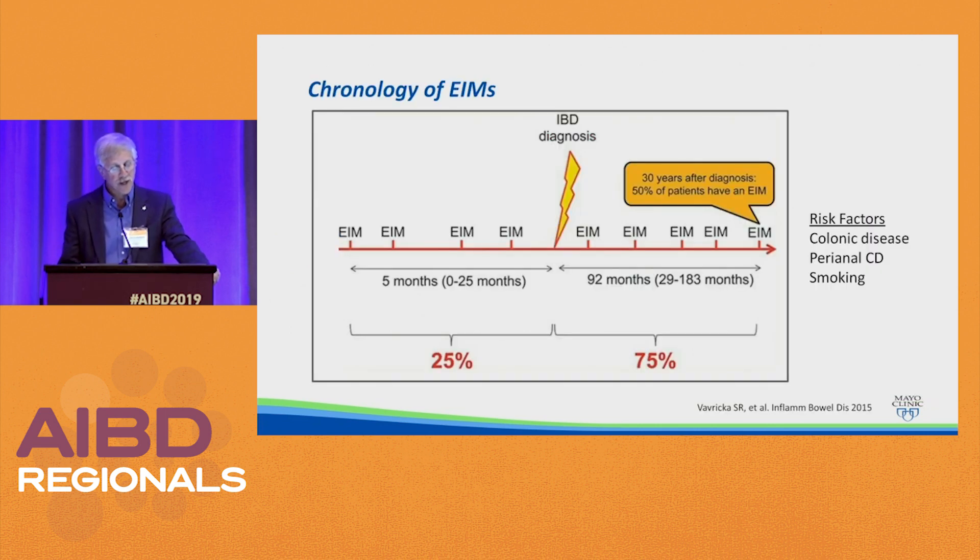Basically 25% of patients who have extra-intestinal manifestations have them develop prior to the diagnosis of IBD. In one particular study, the average time to diagnosis was about five months. Often an astute rheumatologist will have a patient with seronegative arthritis who may have some diarrhea or a change in bowel habits or abdominal pain, and they'll refer to you to do a colonoscopy and you make a diagnosis of Crohn's disease. In that study, 50% of patients with IBD will have an extra-intestinal manifestation over their lifetime — 50% after 30 years of diagnosis. Risk factors include colonic disease, perianal Crohn's disease, and smoking.